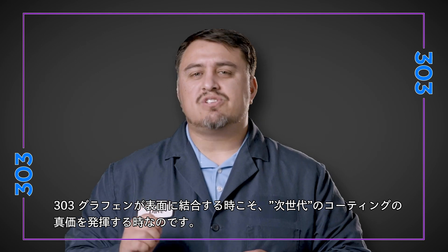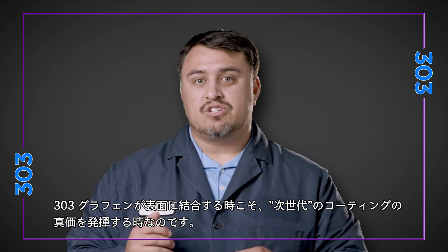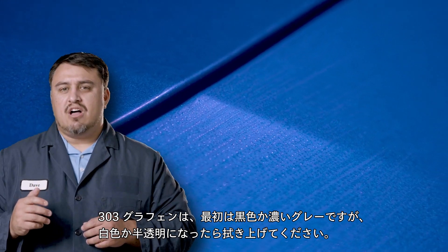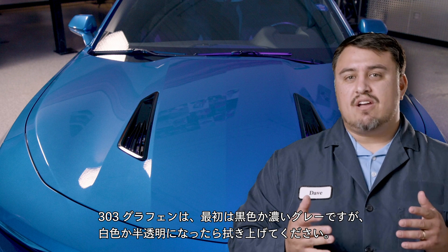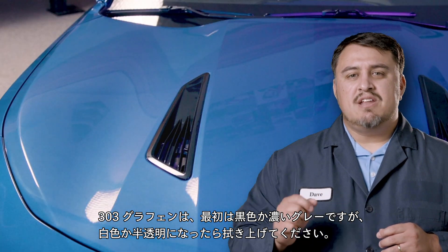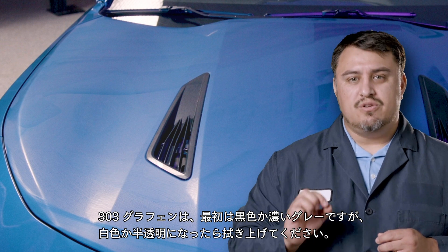Once it is bound to the surface, this is when the next generation claims really show up. You'll be able to tell when you start to see it hazing. Graphene starts as a black or dark gray liquid, then it begins to turn into a white or semi-clear color before you buff it in.